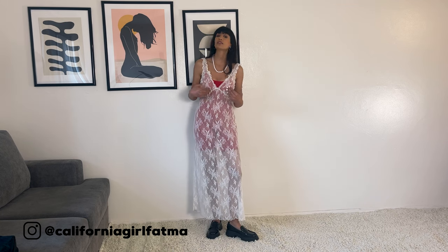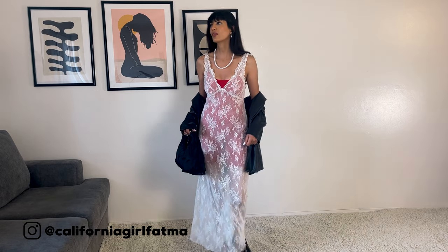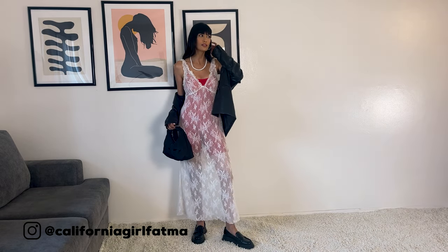If you want to feel extra sexy, extra feminine and romantic, I highly recommend having a sheer or see-through piece in your wardrobe. It doesn't have to be a dress — there is a variety of see-through pieces online and in stores. You can have a see-through dress, skirt, or top, and you can style them with jackets or other pieces you already have in your closet.